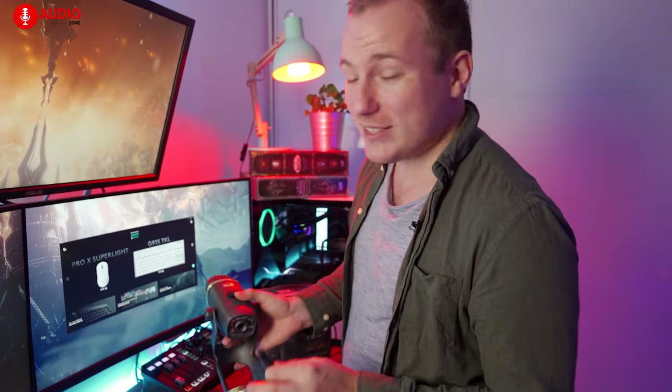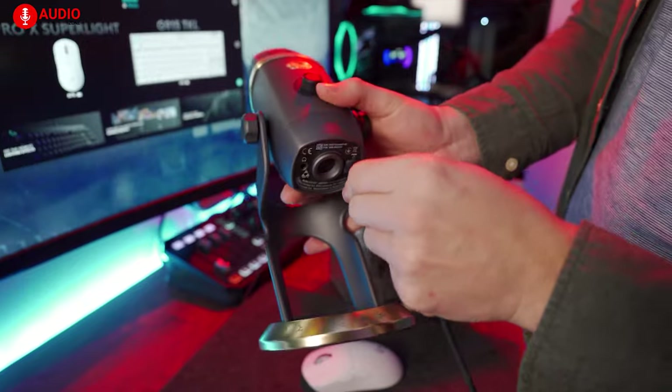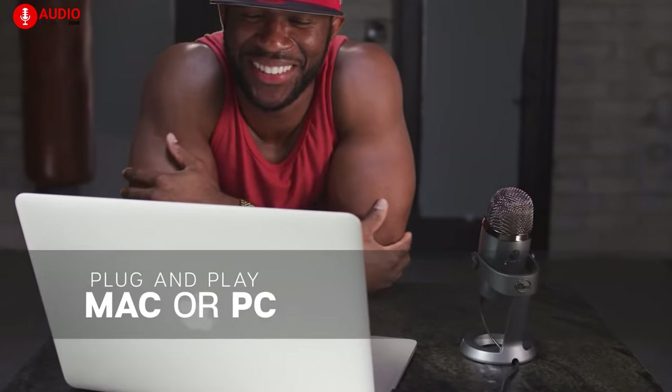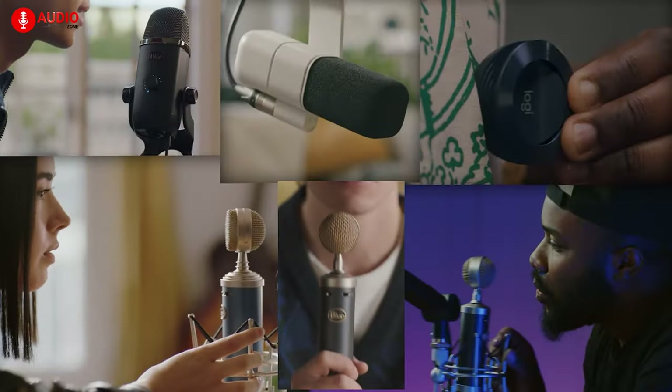The setup process of the Blue Yeti is prone to spoil you, as it's as simple as simple can be, without the need for any additional drivers. The plug-and-play feature is compatible with Windows and Mac, and being USB-powered, it really doesn't get any easier than this. The rigid build quality combined with the professional appearance would actually be considered overcompensation if the Yeti didn't have the quality to back it up.